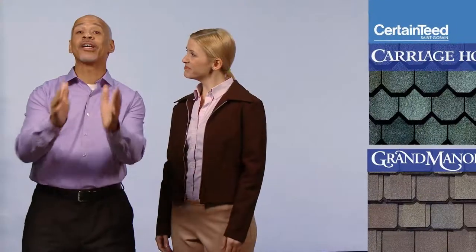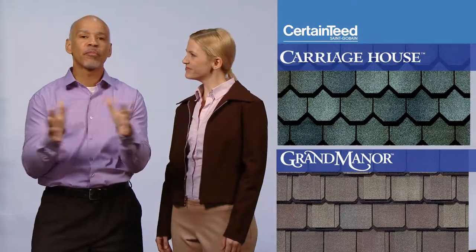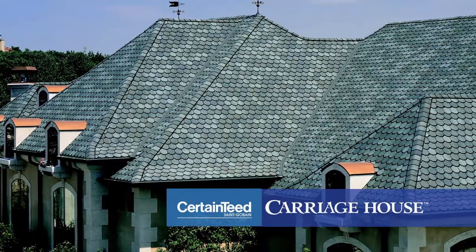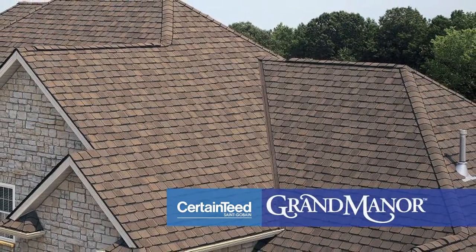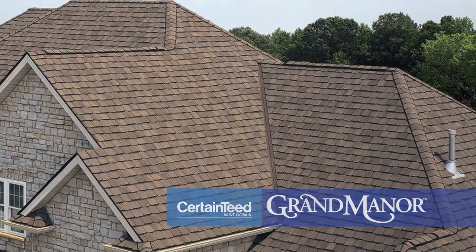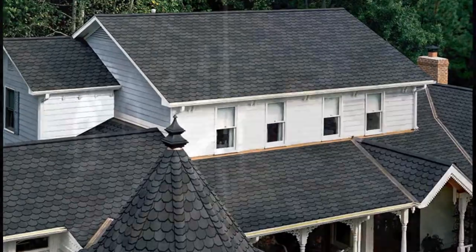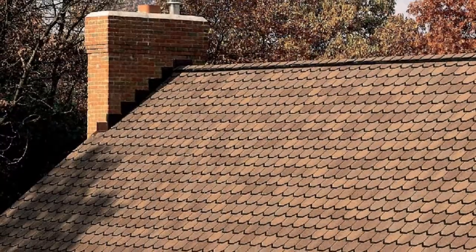And now we come to some favorites: Carriage House and Grand Manor. Both products are super heavyweights made of two full-size shingles laminated together. When these shingles are installed, four full shingles are layered over the roof. Their bold, solid design gives them the look of slate, and the color choices offer a range that complements both wood and stone.